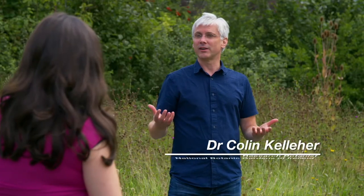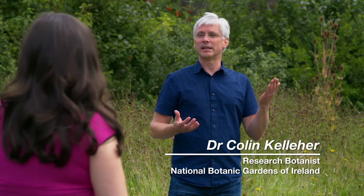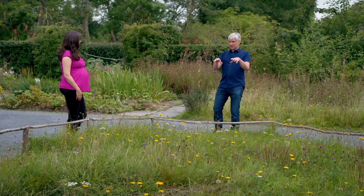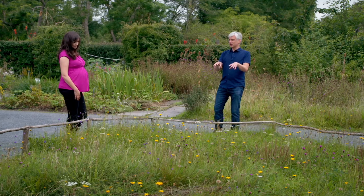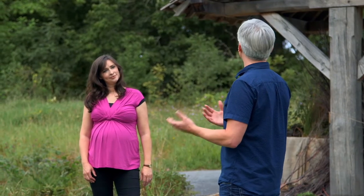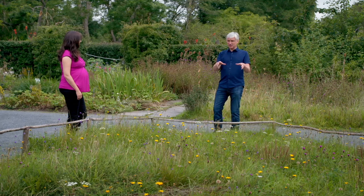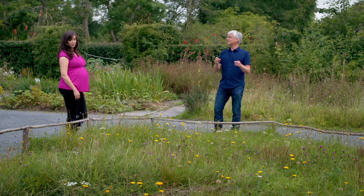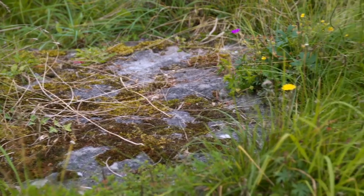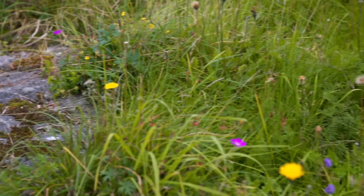It's about the variation of life — from genes up to species up to habitats. This is a really good example: it looks like a grassland. Generally in an improved grassland you would have about two to four species, but in this we have measured up to 40 species in one square metre. It just shows you the diversity that can exist out in the wild.